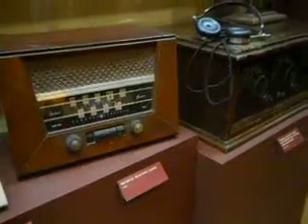This is from 1924. Look at that. So here you have a few of the old time radios. Thank you.